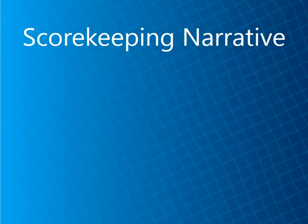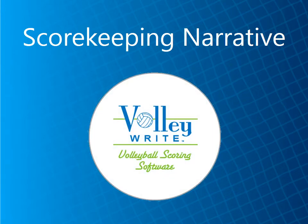This video presents the narrative that has helped volleyball scorekeepers eliminate errors at the scoring table. It also shows what it is like to use Volleybrite volleyball scoring software during a real match.